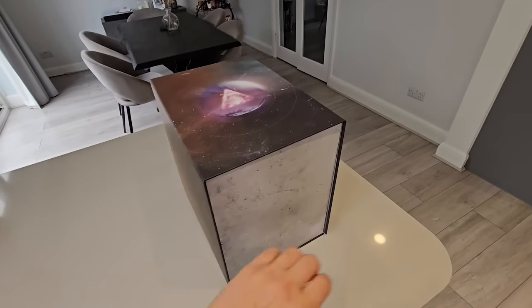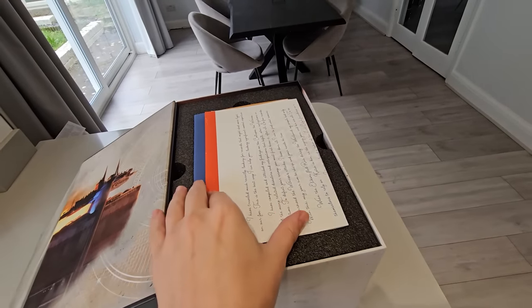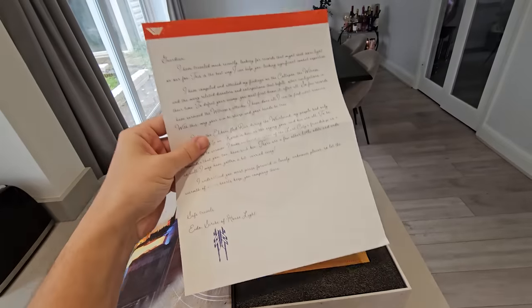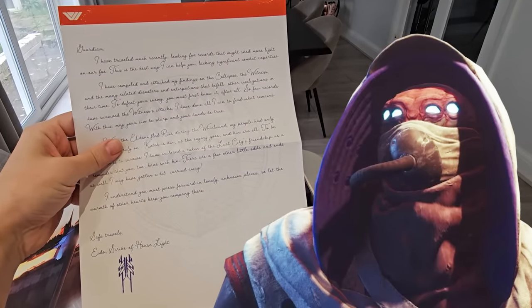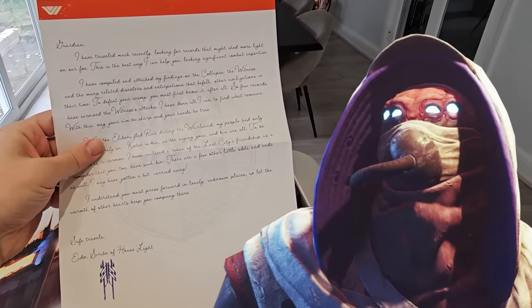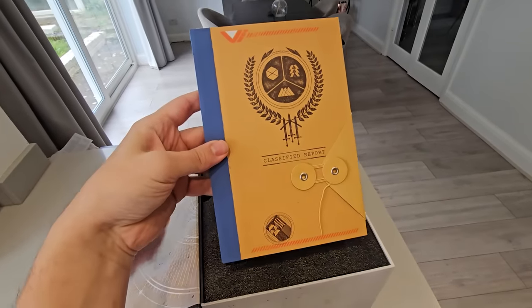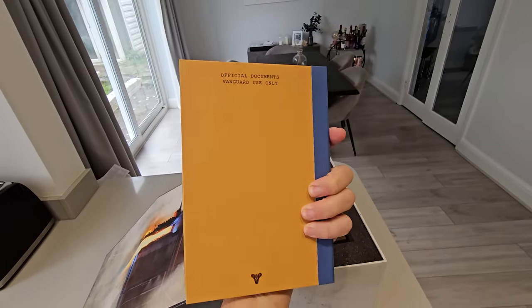Okay, let's now look at the collector's edition physical goodies. There's some really nice fan service and unique world building going on here. Bungie wants you to feel as though you're a guardian receiving important documents before you embark on your mission to confront the Witness. This is a letter from Ido, Mithrax's daughter, explaining what the two items in this box are. The first of those items is a top secret document with important intel collected by Ido herself for vanguard use only, but it also contains some other cool stuff.